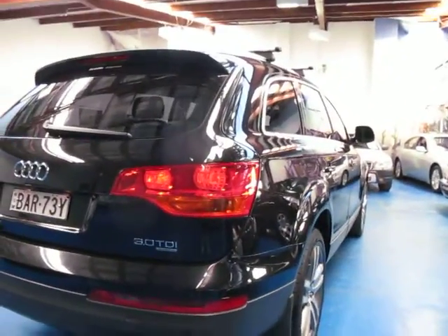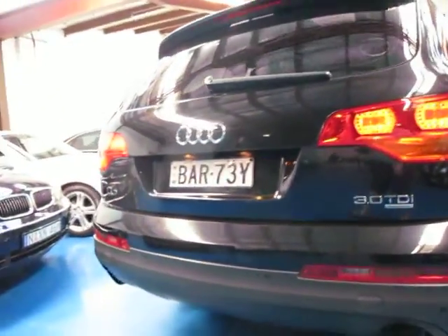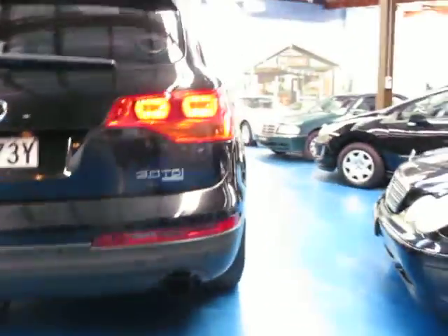It's a 3.0-litre turbo diesel engine. It is a Quattro, obviously being a four-wheel drive — Quattro means four-wheel drive for anyone who's wondering. And the 3.0-litre diesel comes with twin exhaust at the back, which looks fantastic.